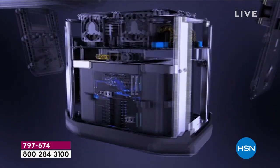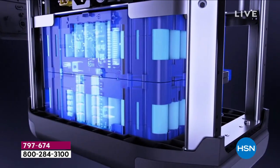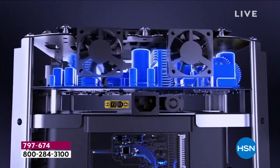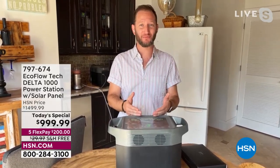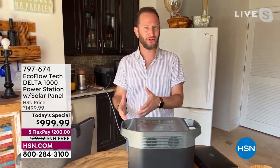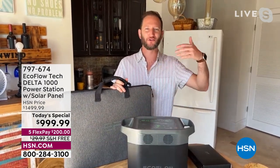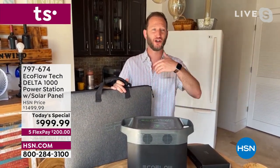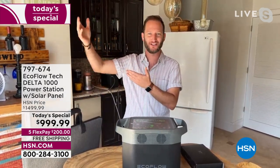That solar panel is really the whole reason we put this bundle together. This is the Delta 1000 — the first time this is going on air. We wanted the flagship Delta for the size, portability, and power, and we wanted it to come with a solar panel, because with the solar panel and your power station, now it's a solar generator.